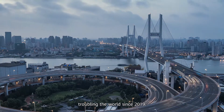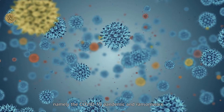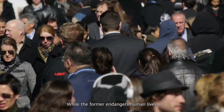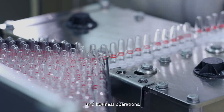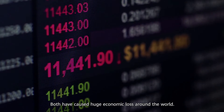Two closely watched issues have been troubling the world since 2019: namely the COVID-19 pandemic and ransomware. While the former endangers human lives, the latter impacts enterprise information security and business operations. Both have caused huge economic loss around the world.